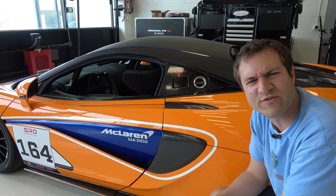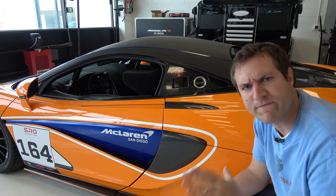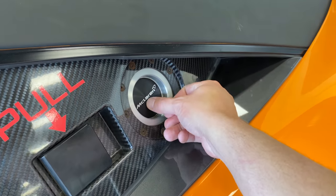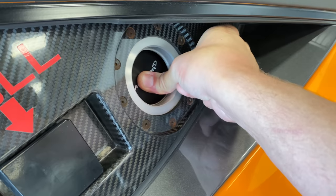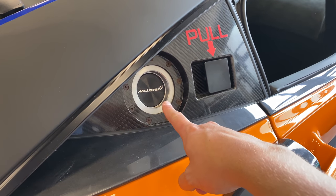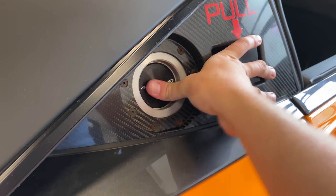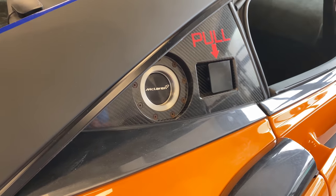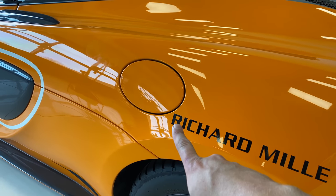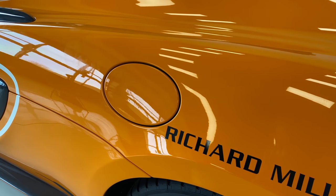I'm going to start the quirks and features of the 570S GT4 with fueling. The fuel cap is located on this panel behind the driver's seat. You push it in with the proper fueling equipment, and this is how you fill it up with fuel. Interestingly, you also have that panel over on the passenger side for fueling as well. You can put fuel in either one — they both work.